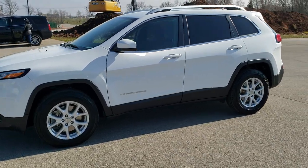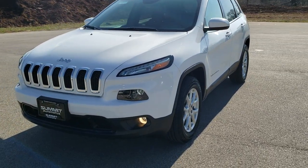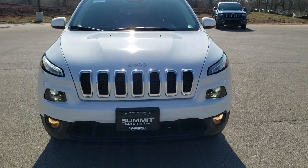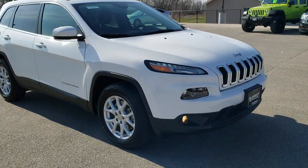This is stock number 10654. We are here at Summit Automotive in Fond du Lac, Wisconsin, your new and used Jeep and Jeep Cherokee headquarters. Today we are checking out this super clean 2017 Jeep Cherokee Latitude with the cold weather group in bright white clear coat.